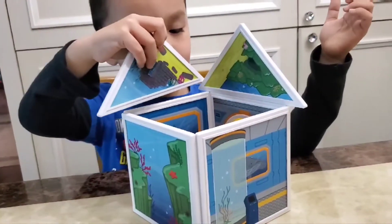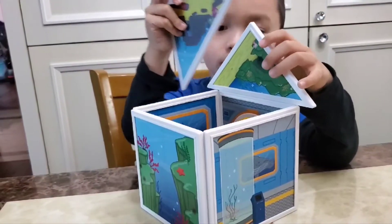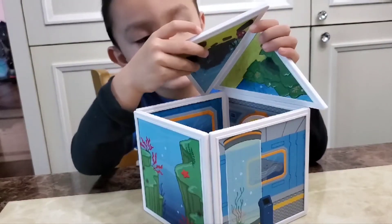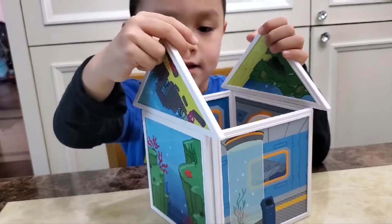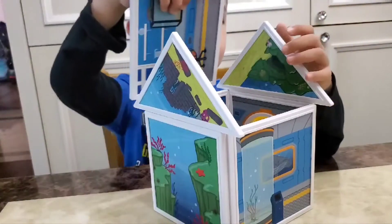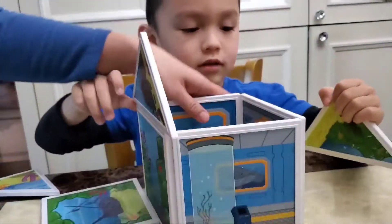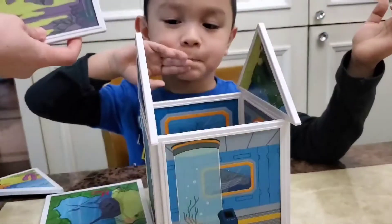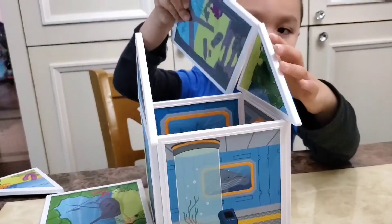It's like triangle, triangle. Oh yeah, that's correct. If you make a house, yeah, you do like that. Oh, that's correct. That's correct. And then this area is a square. Okay, so that you can build a house, yep.